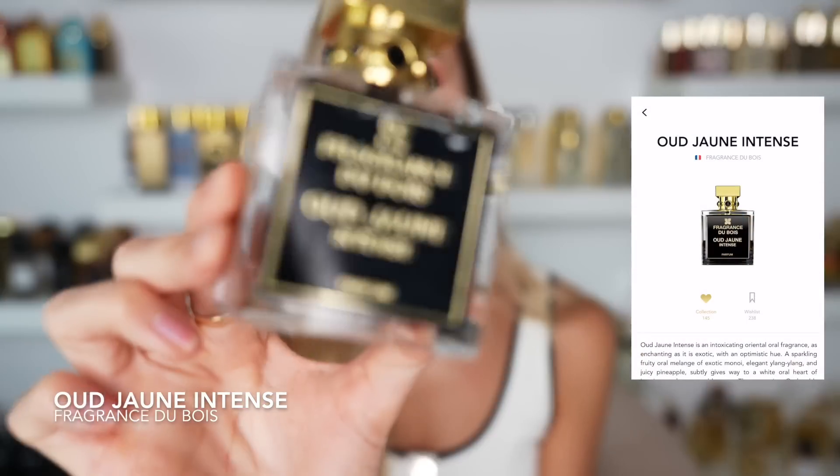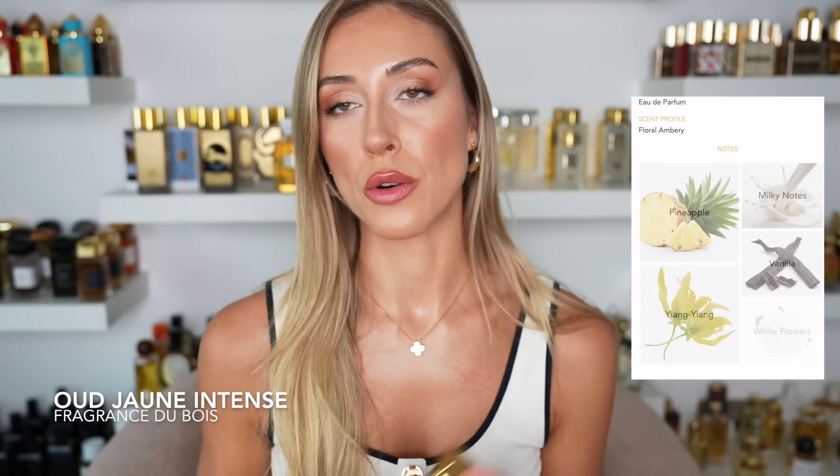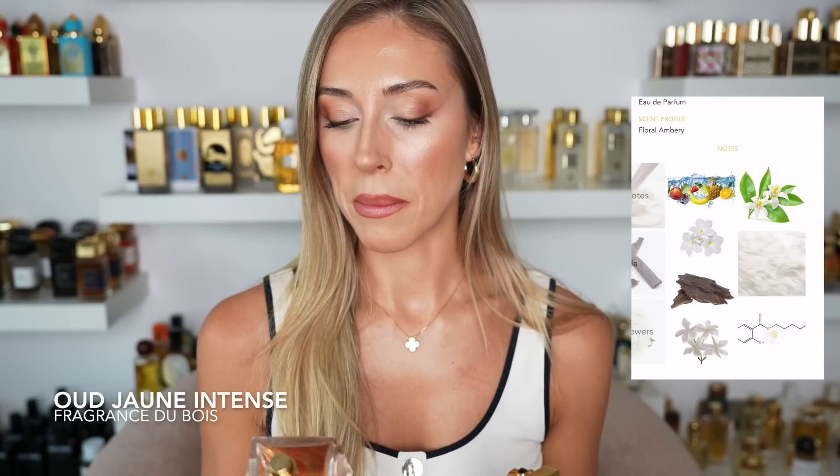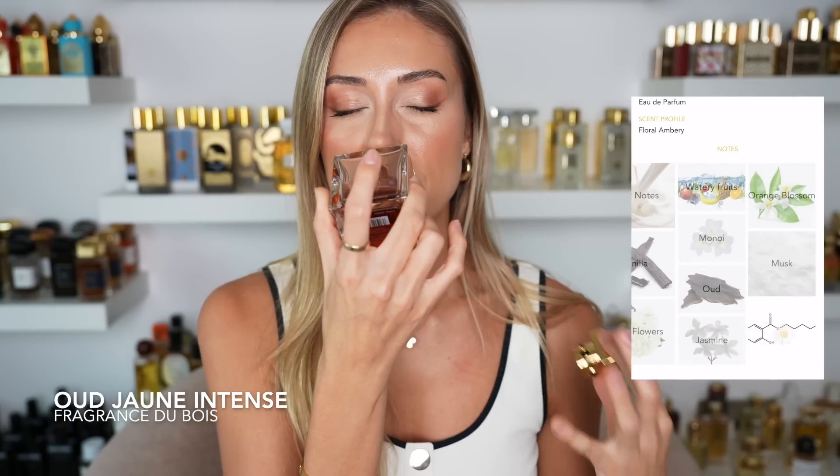Oud Jaune Intense from Fragrance du Bois — you guys know this is my personal favorite when it comes to tropical florals. There is just something about Oud Jaune that I love so much. It's very fruity, floral, sweet, punchy, creamy — just gorgeous. I've spoken about it so many times but it really reminds me of Bali. This fragrance works incredibly well on a summer night — it smells so sexy, so feminine and goddess-like on the skin.